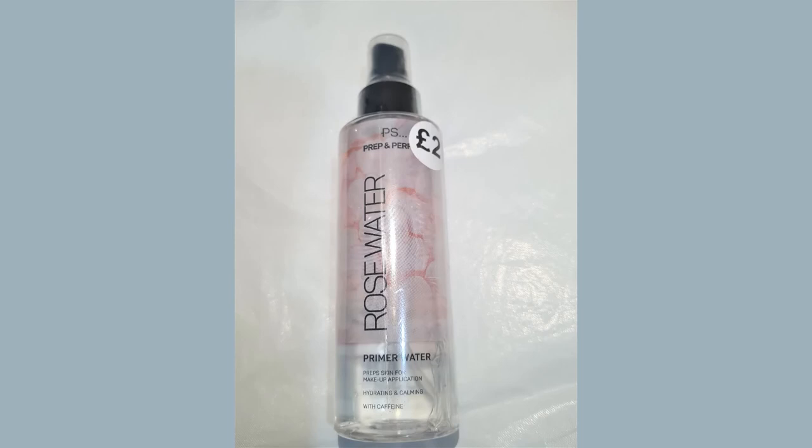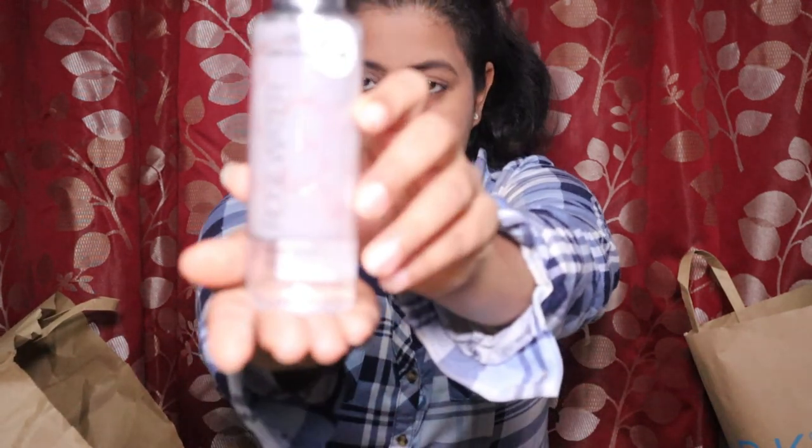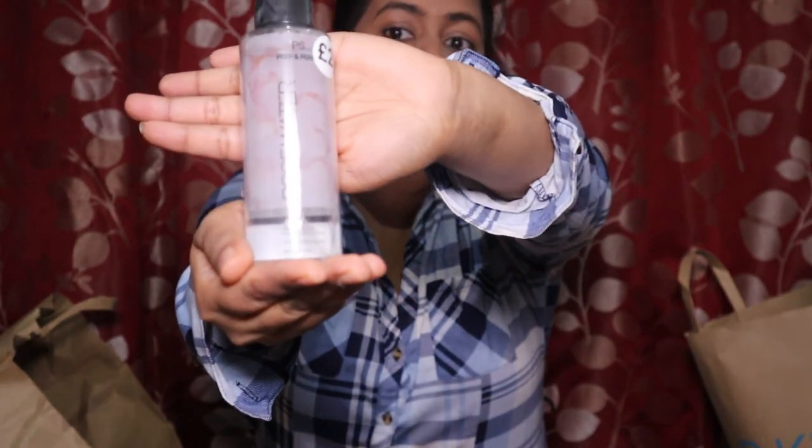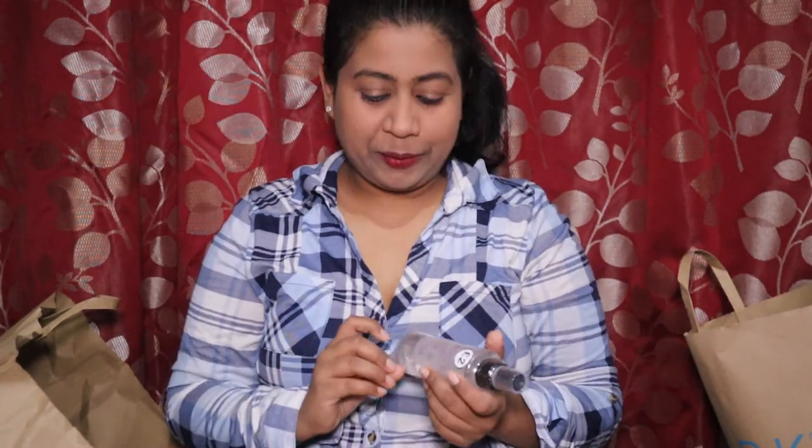The next item is PS Prep and Perfect primer water — it preps skin for makeup application and is hydrating. It contains caffeine and is essentially a rose water primer for just 2 pounds. I thought I'd give it a try. I've gone a bit crazy with beauty products this time — not many clothes. I also picked up a bronze glow for just 1 pound from another store.